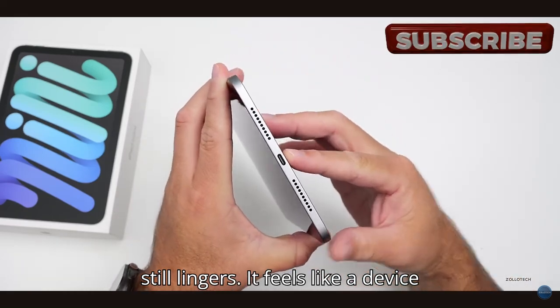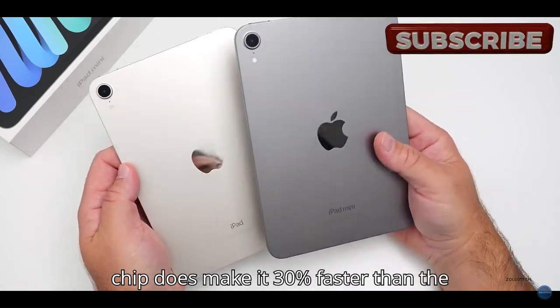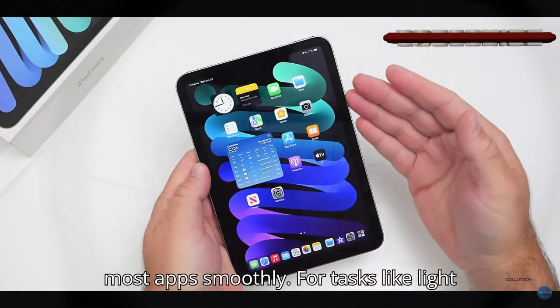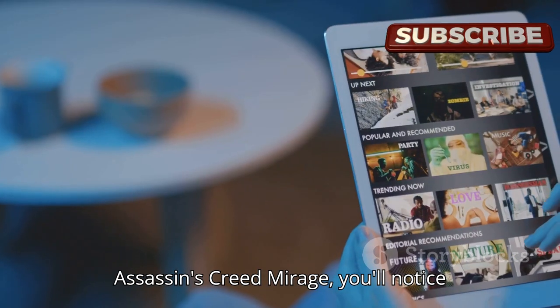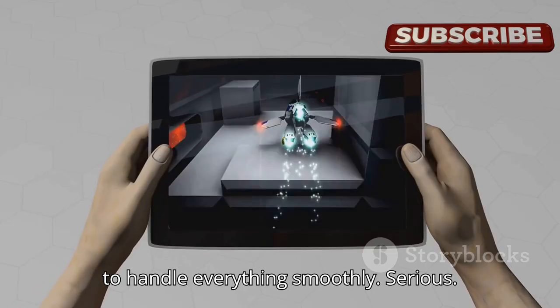The mini's A17 Pro chip does make it 30% faster than the last model, so it's capable of running most apps smoothly. For tasks like light gaming, movie streaming, and reading, it performs fine. But in heavier games like Assassin's Creed Mirage, you'll notice frame drops, showing it's still not built to handle everything smoothly.